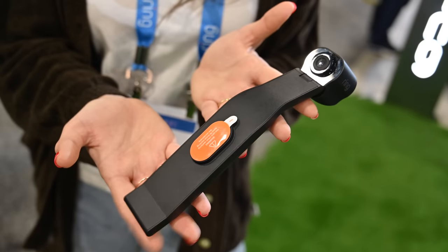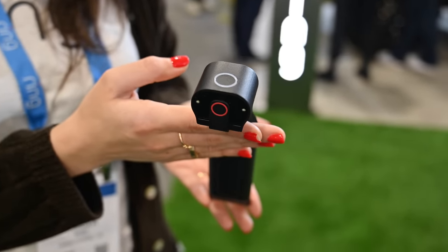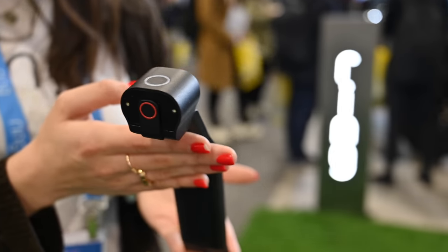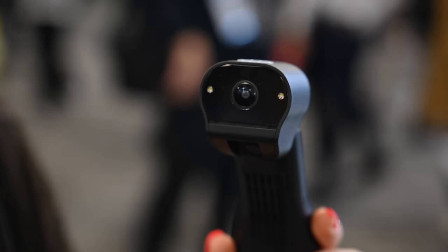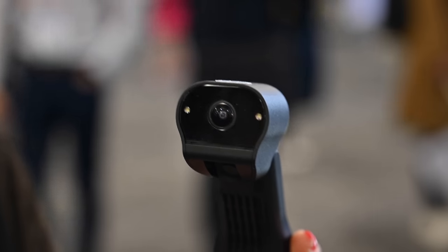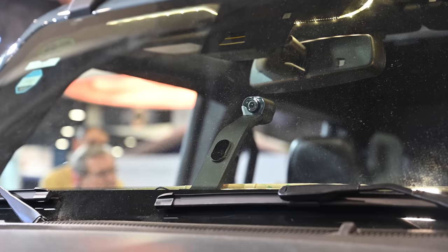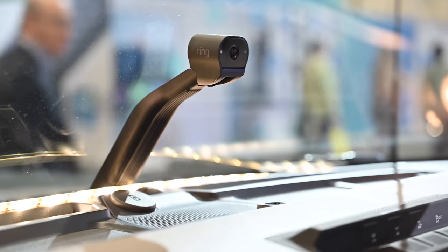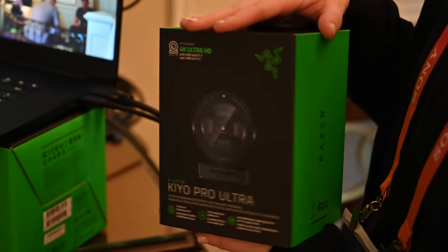Ring has some cool stuff at CES this year — their all-new car cam, which is a front and rear-facing dashboard camera. Amazon's assistant is built in so you can hands-free record things, but it can also detect accidents, collisions, and people tampering with your car. Because there are both front and rear-facing cameras, it can catch somebody breaking in and capture all of that footage. It mounts toward the lower part of your windshield, mounts in very easily, with 1080p recording. A really neat offering from Ring.